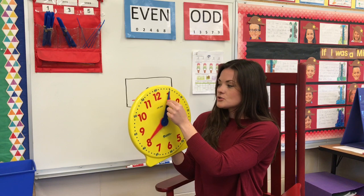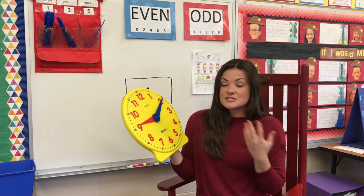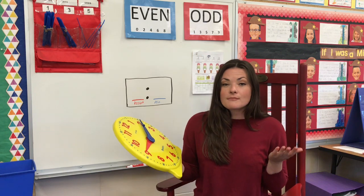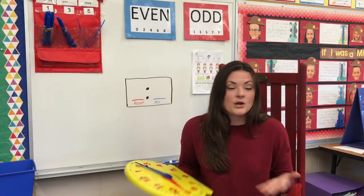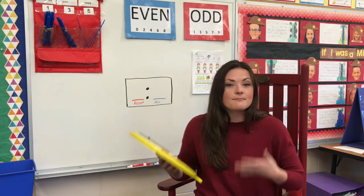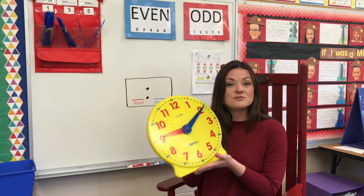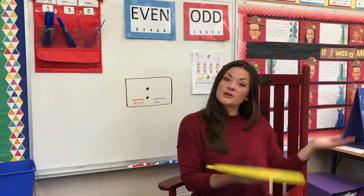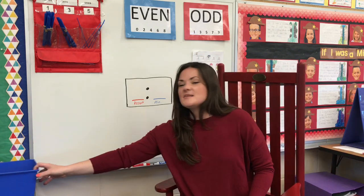When my minute hand goes around, we've talked about counting by fives. It's important that we learn and remember how to tell time so that we know when to get places, when to wake up, when to go to sleep, and when it's time to eat. Time is something so important that we use every single day — in first grade and when you're older as well.